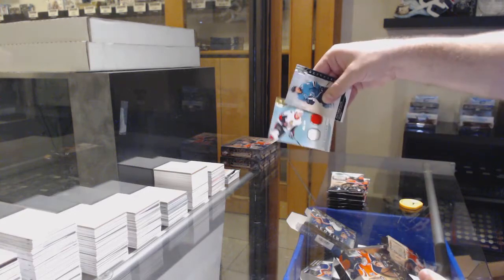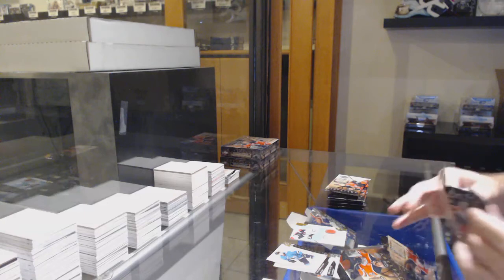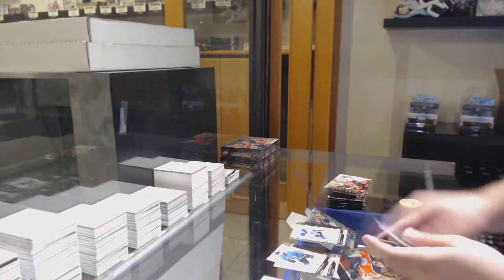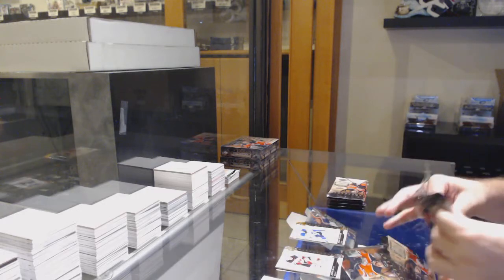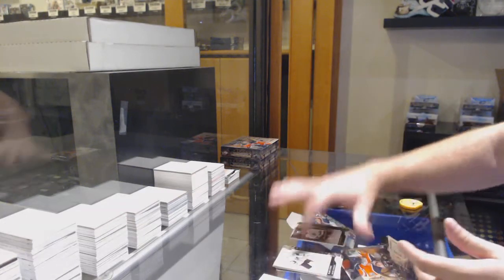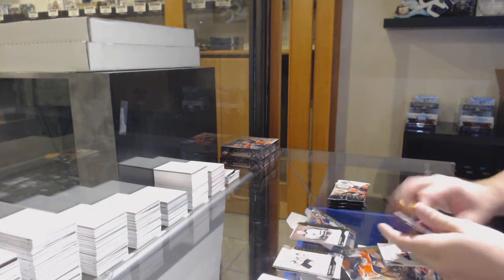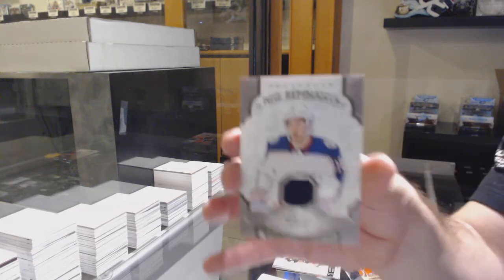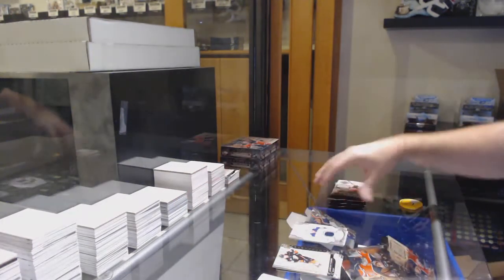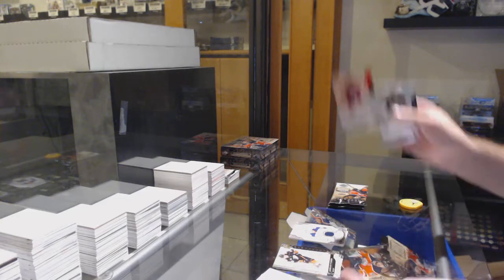We've got a dual horizontal rookie jersey, $1.99 for the Blue Jackets. $1.99 for the Blues of Billington. $1.99 Mike Medano Emerald for the Wheatan.